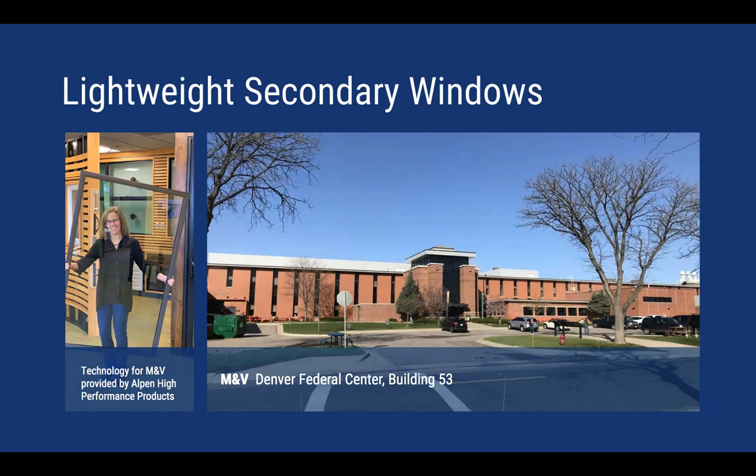This is a summary of the findings from our monitoring and verification work conducted at the Denver Federal Center, one of the GSA facilities, at Building 53. Building 53 was built in the 1960s with single-pane windows throughout. It's a two-story building consisting of offices, conference and training space, industrial laboratories, and warehouses.